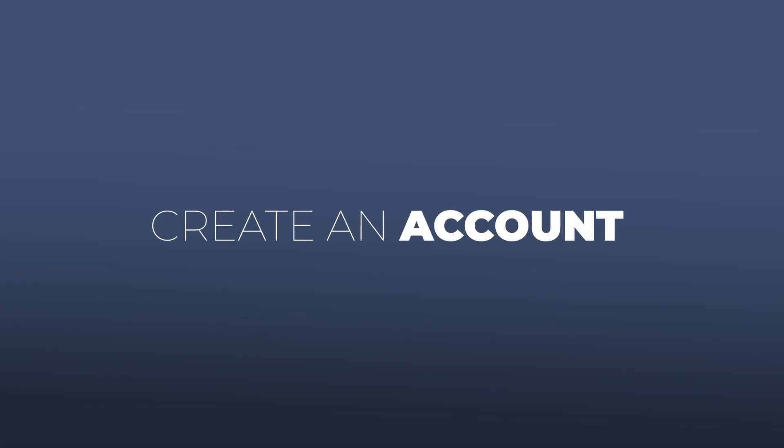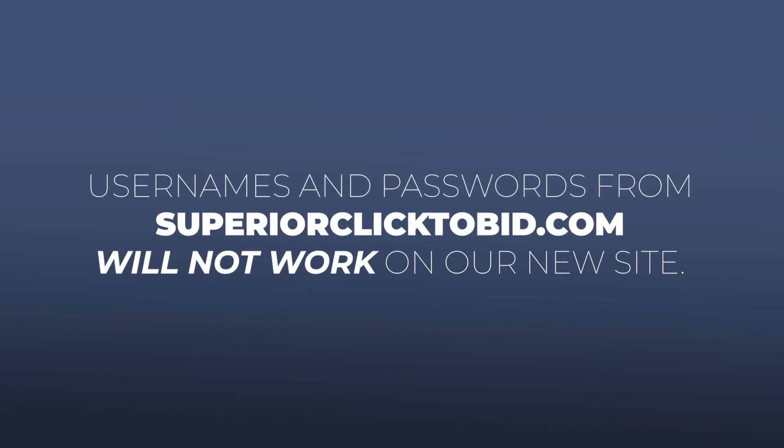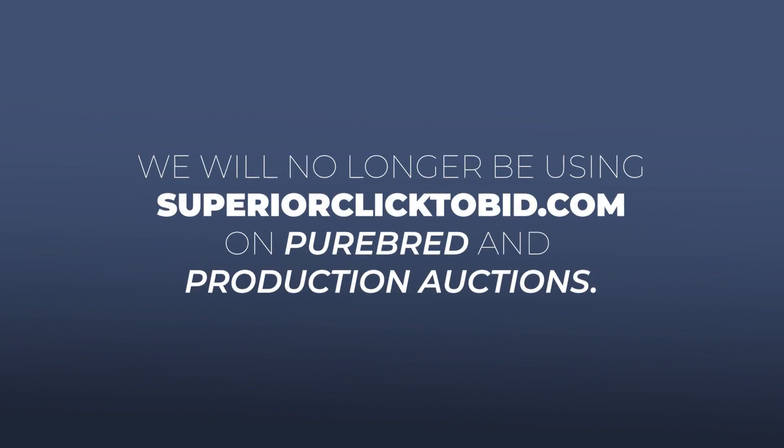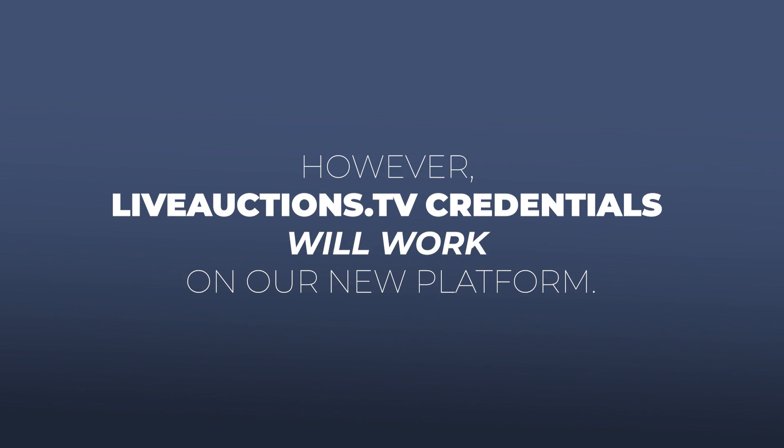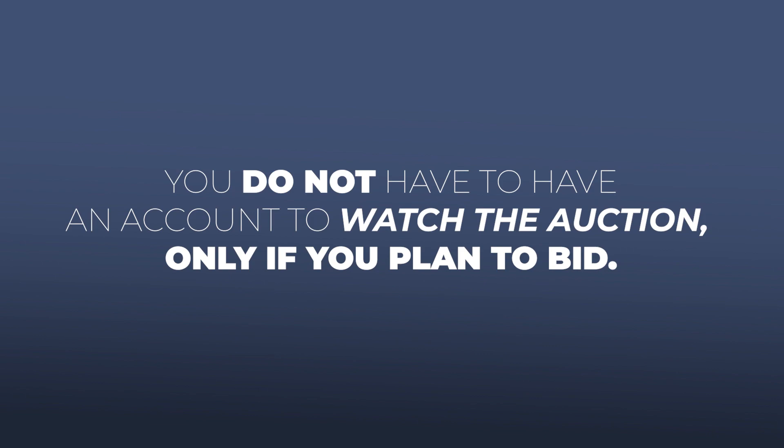First, you need to create a new account. Usernames and passwords from Superior Click2Bid will not work with this new platform and we will no longer be utilizing Click2Bid for our purebred and production sales. However, if you have a username and password with liveauctions.tv, you can use those credentials for this new platform. Please note that you do not have to have an account to watch an auction or view the pre-recorded sale videos.